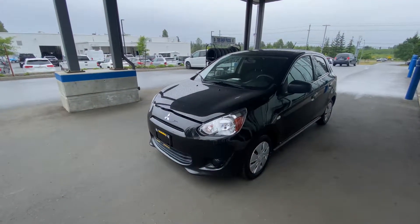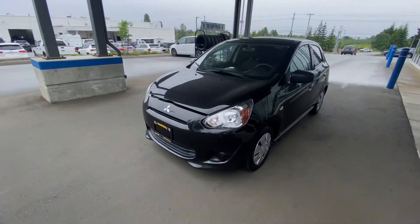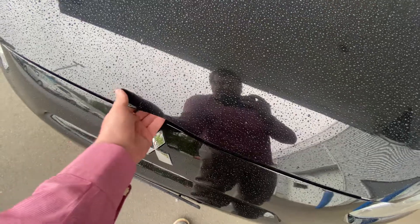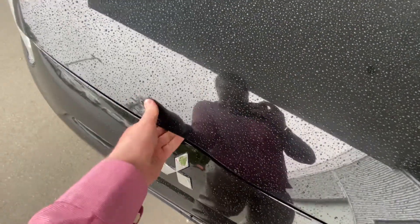This is a 2015, it's got a 5-speed manual in it and a 1.2 liter engine. I've never seen such a small engine in a car before — they're fantastic on fuel.